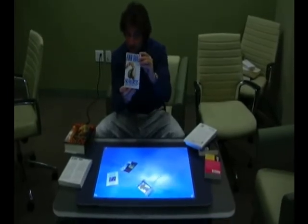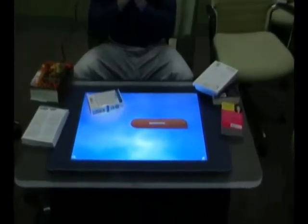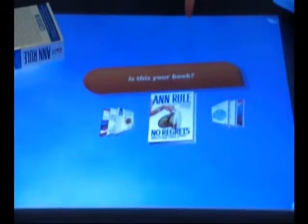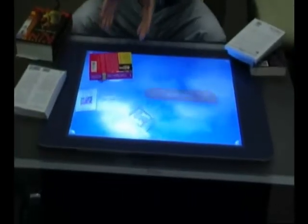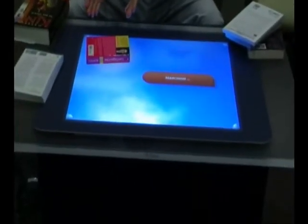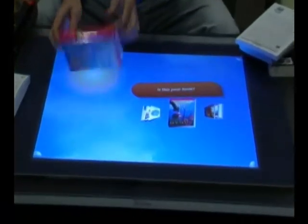Let's see how good our recognition is. Can we find this book in our database? I throw the book down. Is that my book? It is my book. Let's try a different one. Notice that I can put it in any orientation that I like, and it works.